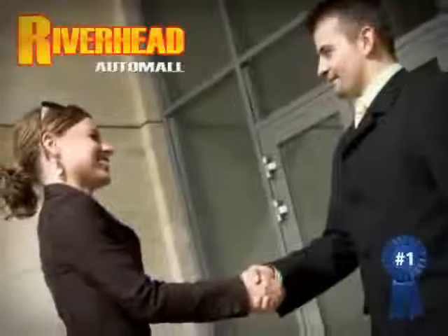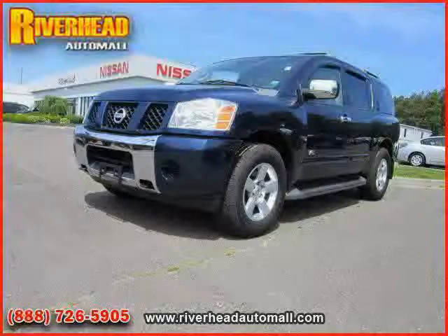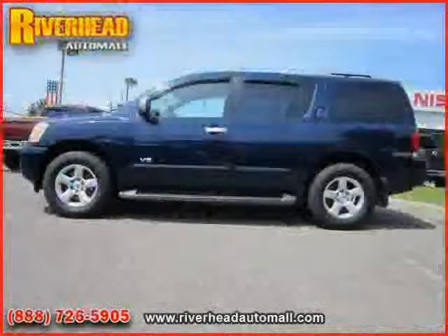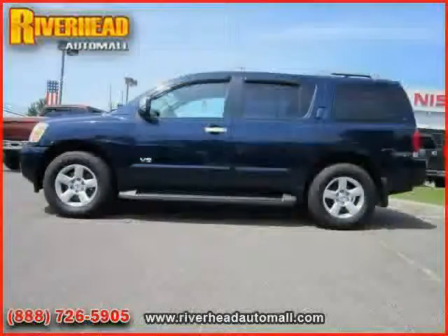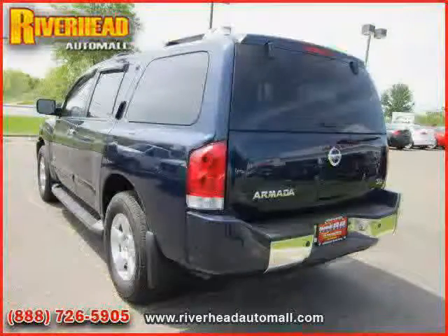Great savings are available on vehicles like this 2007 Nissan Armada, equipped with cloth interior, cruise control, climate control, heated mirrors, MP3 player, and rear-head airbag.